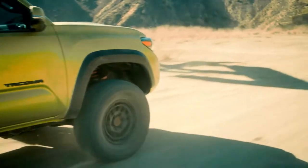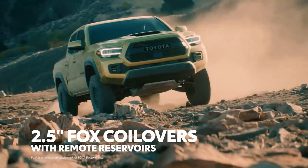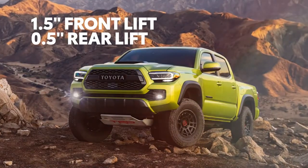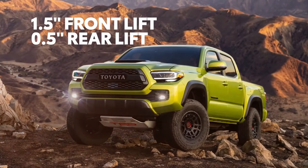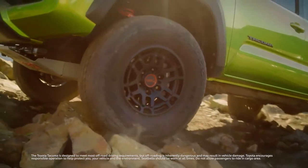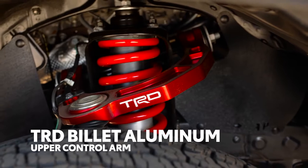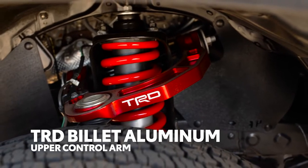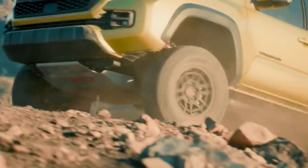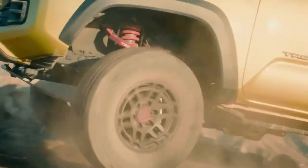First and foremost, the suspension. We're not just talking about the 2.5-inch Fox internal bypass coilovers and rear remote reservoir shocks. We're also talking about a massive 1.5 inches of lift up front, along with a 1.5-inch lift in the rear, enough to make child's play out of all but the biggest obstacles. On top of that, the suspension now features an all-new TRD upper control arm made of billet aluminum, with a strong and lightweight design, further ensuring TRD Pro's capability on nearly any terrain, thanks to additional wheel travel.